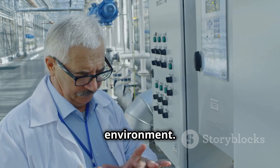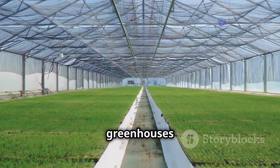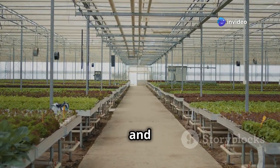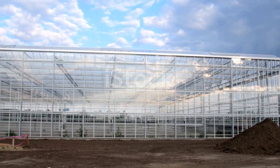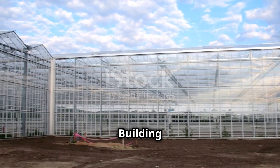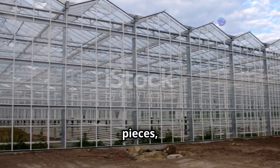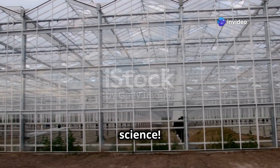By using technology and clever design, we're making greenhouses even better. Get ready to explore the amazing world of greenhouses and discover how they're shaping the future of food. Building a greenhouse is like putting together a puzzle — but instead of cardboard pieces, we're using sunlight, building materials, and a dash of science.